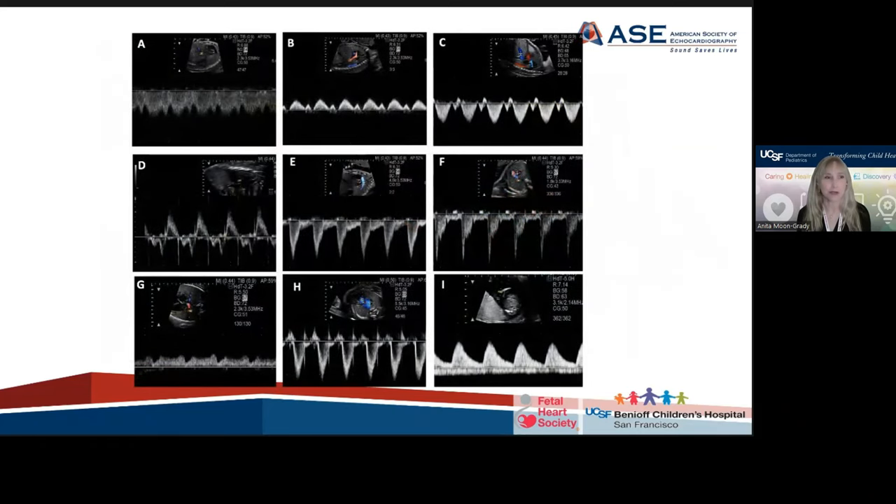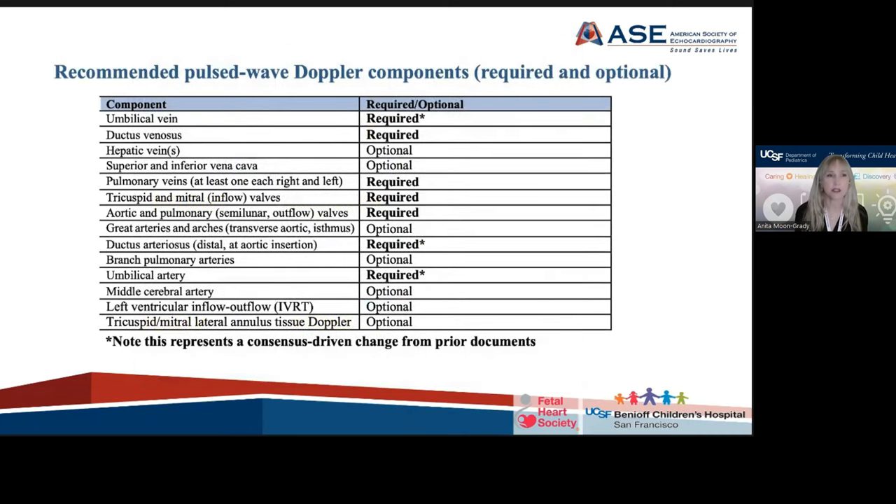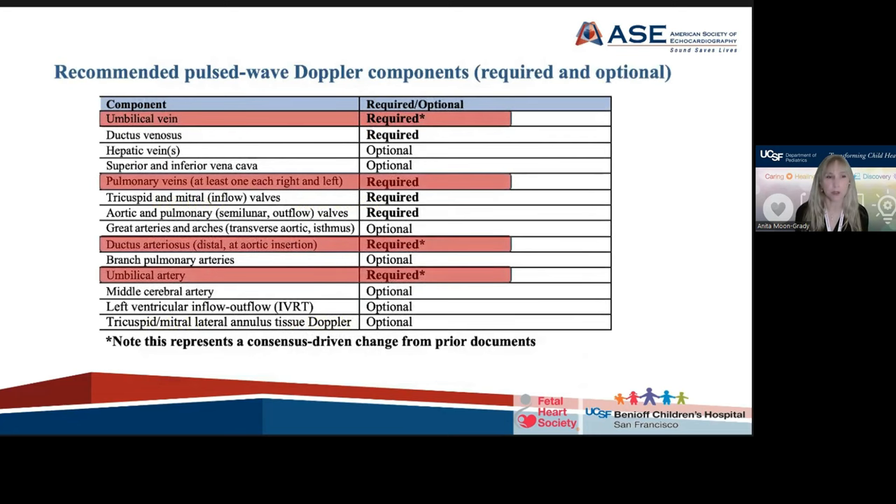We also include Doppler and more Doppler — ductus venosus, inferior vena cava, hepatic veins representing the systemic veins, the fetal placental circulation, as well as inflows, outflows, branch pulmonary arteries, and pulmonary veins. Pulmonary vein Doppler is highly recommended and required, as well as arches — both ductal and aortic — and the umbilical vessels. The pulse Doppler components that are now required also include umbilical vein, pulmonary veins, ductus arteriosus, and umbilical artery. The starred Dopplers are consensus-driven changes from prior documents that the writing group felt very strongly about.